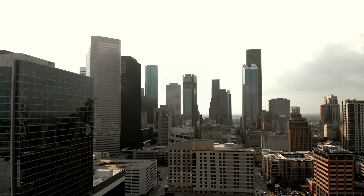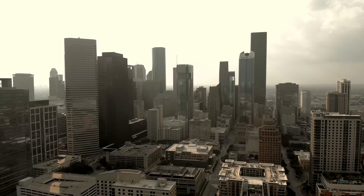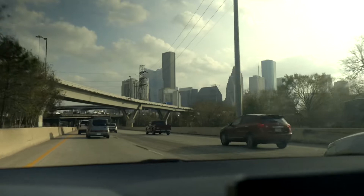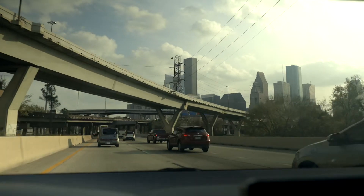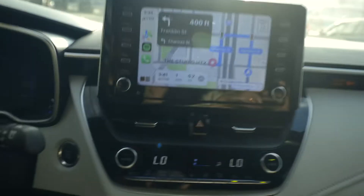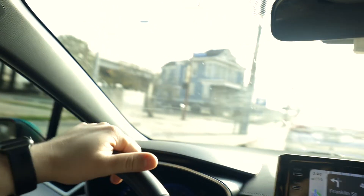We almost went to that other section of the park and didn't even realize how close it was. Now we're about 0.2 miles away — GPS says one minute.